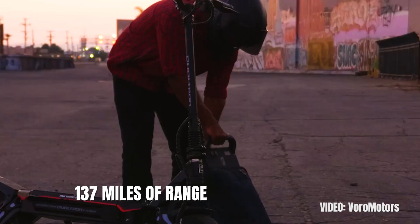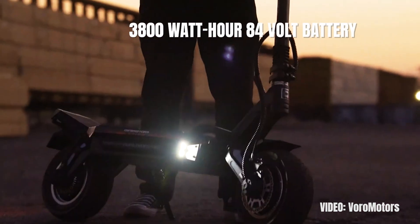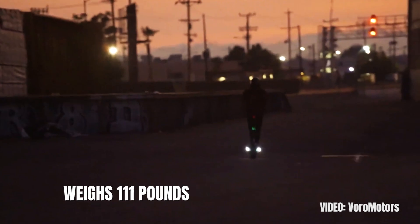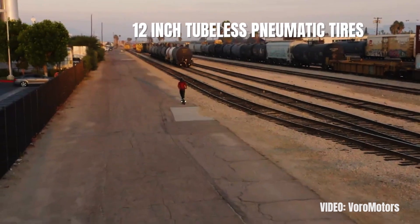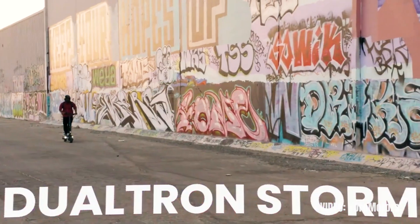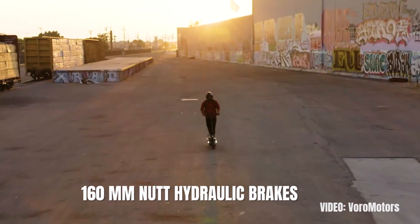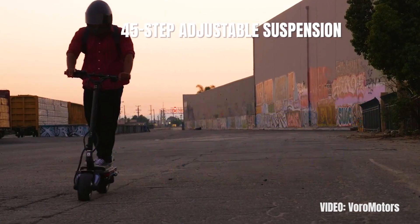The 137 miles of range are made possible by the 3800Wh 84-volt battery, which is why the scooter weighs 111 pounds. As with any other Dualtron model, the Storm Limited only has premium parts: 12-inch tubeless pneumatic tires that are bigger than the standard 11-inch and less prone to flats, 160mm hydraulic brakes, and a proprietary 40-step adjustable suspension with replaceable design.